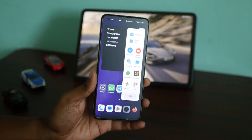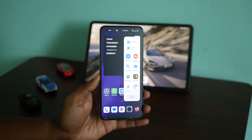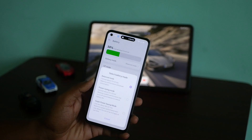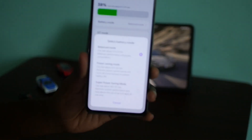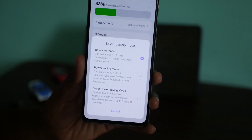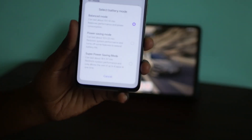Now let me talk through some things which are not so good about this version. In battery options, there is a battery mode which led me to believe there is a performance mode, a balance mode, and a battery saver mode. But all there was, was balance and a power saver mode. It is kind of misleading — they should have just called it battery saver modes.